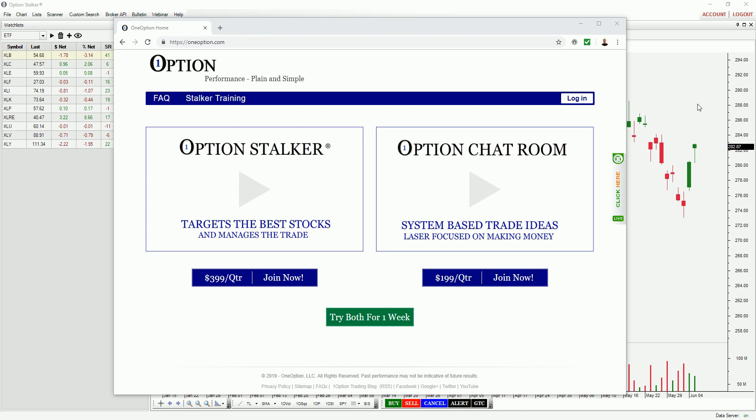Hello Traders, it is Wednesday evening, June 5th. I do these videos each week. I always start with a recap of the prior week's picks so that you can go back and take a look and see how we've performed. The performance has been stellar week after week. I'm going to show you some great trades that we got into this week, and then we're going to find some new trades using Options Stalker. Everything that you see in tonight's video is available through Options Stalker.